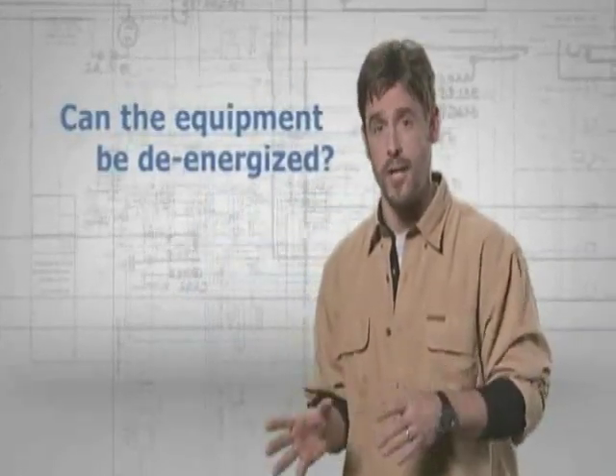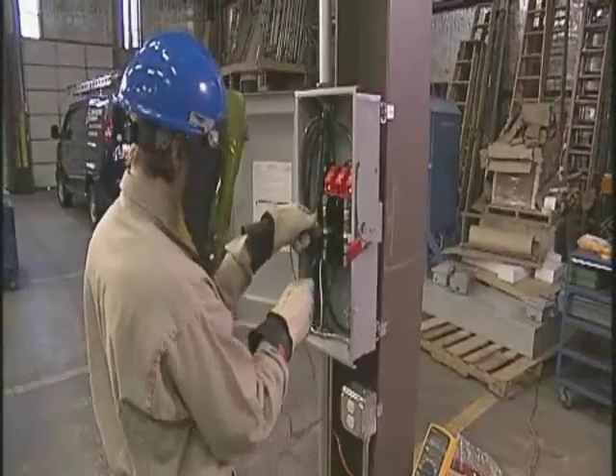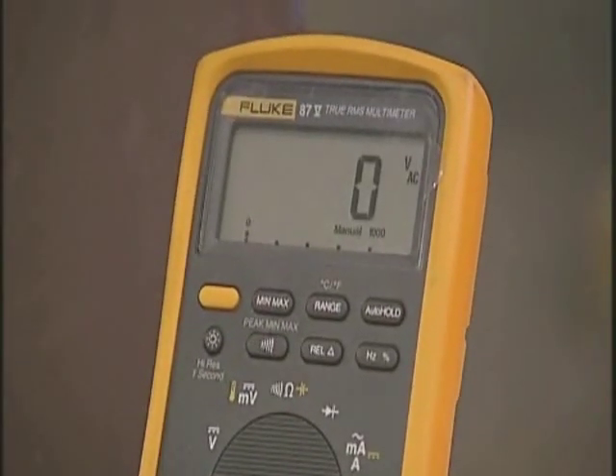To protect yourself from potential electrical hazards, the very first issue you need to address is: can the equipment be de-energized? In the interest of working safely, always do whatever you can to work on de-energized equipment. Never assume — if someone tells you the equipment is de-energized, don't take their word for it. Verify that the equipment truly is de-energized.